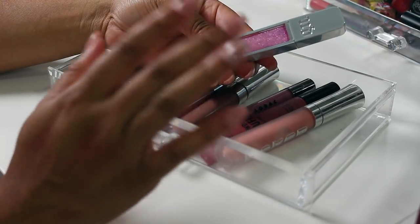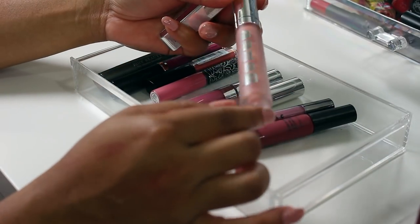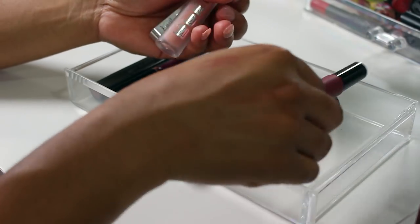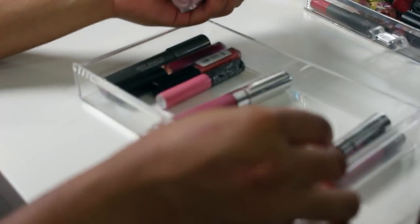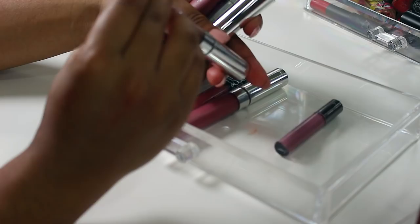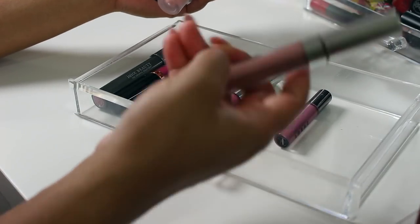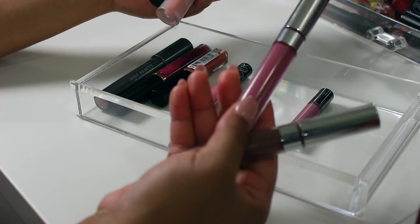This Urban Decay Hi-Fi Shine Lip Gloss is brand new so I'll keep it for now and give it a chance. I'm keeping this Buxom lip gloss in White Russian — you guys know that's like a favorite. This NYX Powder Puff Lippy is really really pretty. This Colourpop Lippy is super old, as is this other one, so I'm just letting them both go.